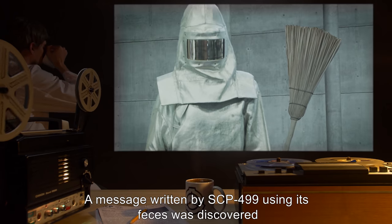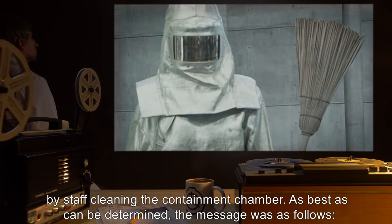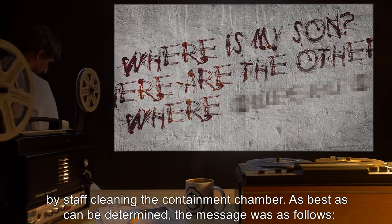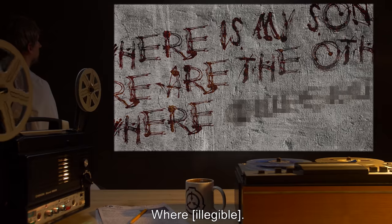Addendum 2: In 2012, a message written by SCP-499 using its feces was discovered by staff cleaning the containment chamber. As best as can be determined, the message read: 'Where is my son? Where are the others? Where [illegible]. Lesson complete.'